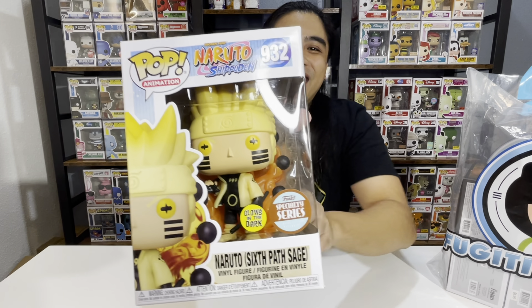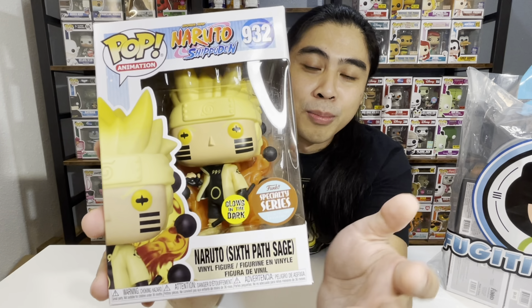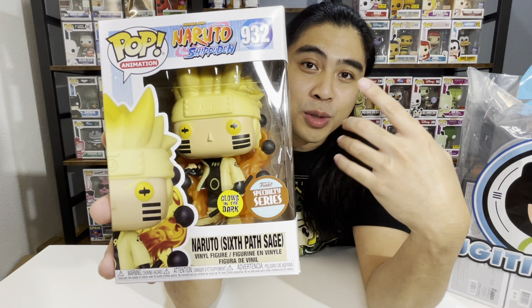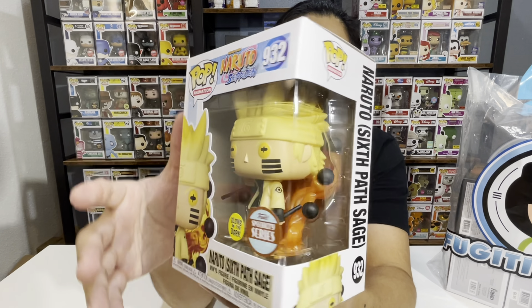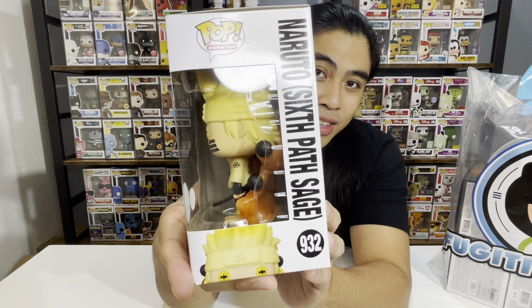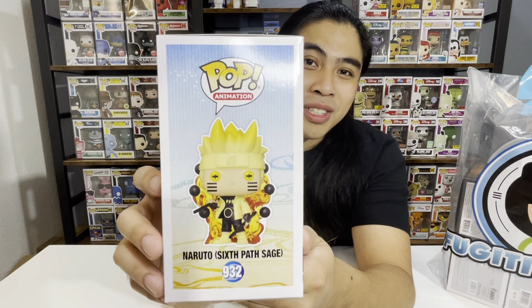First up, this is my favorite anime — I think the whole series is very inspirational. If you guys haven't watched it, I highly recommend it. This Funko Pop is the main character of the anime, and that is number 932, Naruto. Look how awesome this particular Funko Pop is — this is a specialty series and it is a glow-in-the-dark Funko Pop. What's unique about this pop is that in the series, this was when Naruto achieved his fullest, highest potential as a ninja. He was fighting in the ninja war to save all the ninjas, and this was such a cool scene in the series.